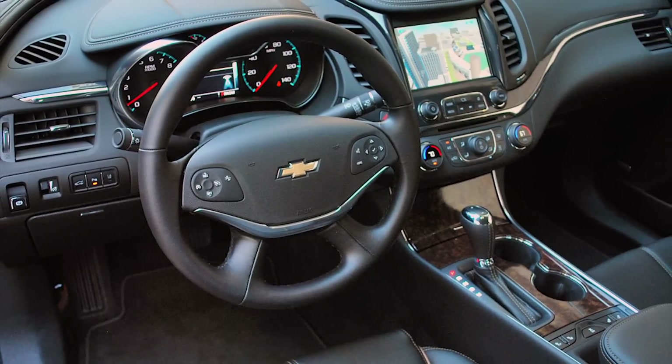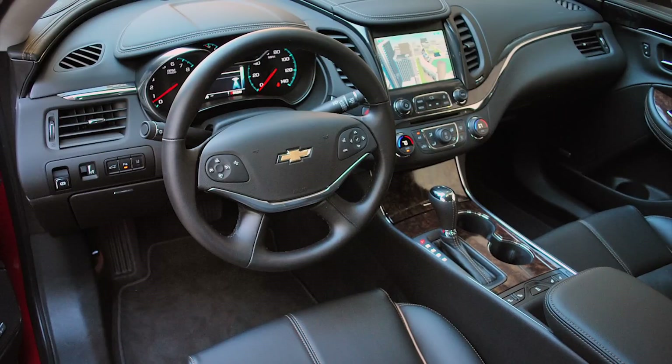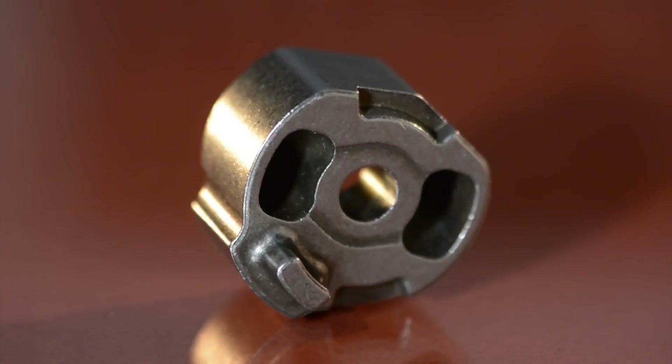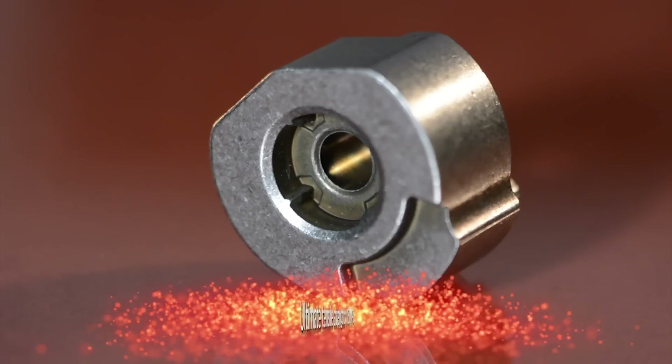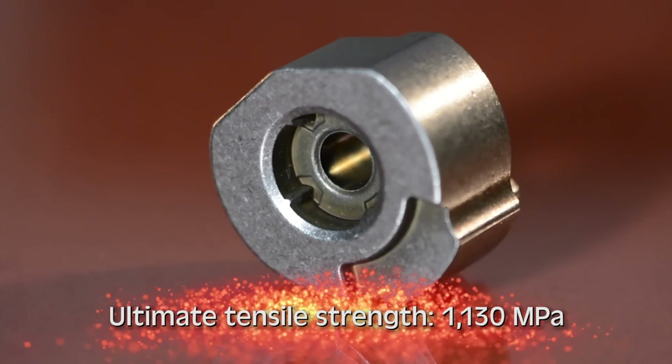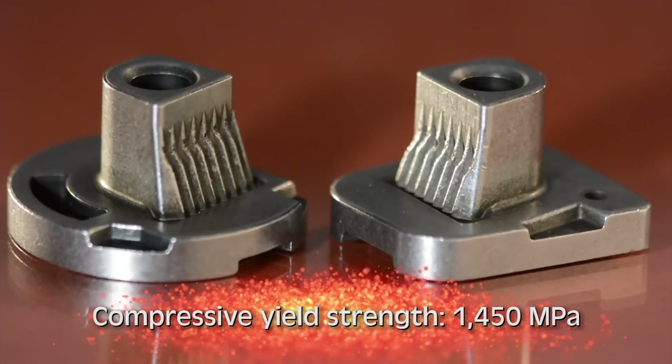They are key elements of the column's tilt and telescope adjustment feature, serving a vital role in maintaining the column's position during a crash event. The multi-level parts are fabricated to net shape, with inline heat treatment and tempering being the only secondary operation performed to ensure the required hardness and strength.